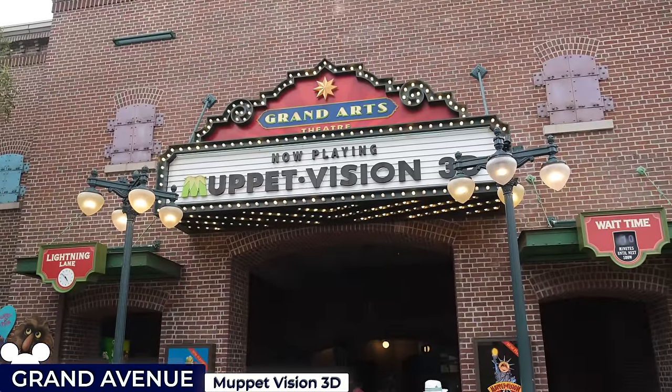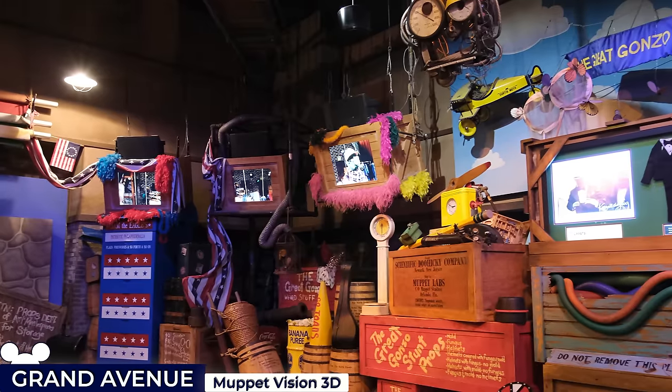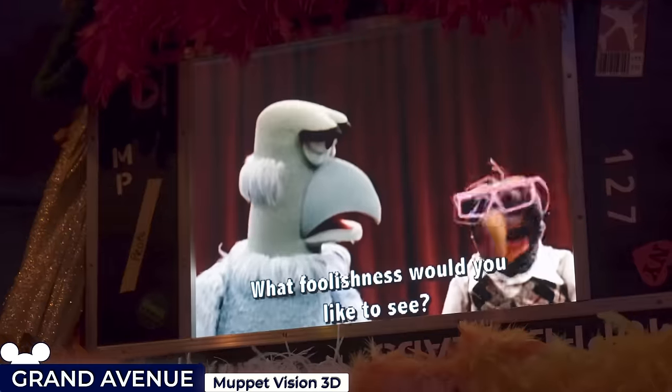Its sole attraction is the Muppet Vision 3D show, inside the replica Muppet Theatre. Before the main event, you'll see Gonzo and friends on overhead monitors discussing the upcoming show and theatre protocol, which is one of the best parts of the attraction.